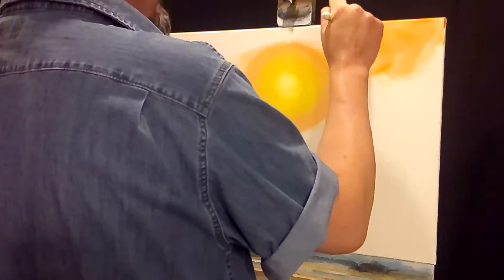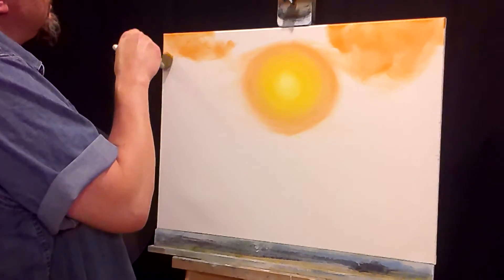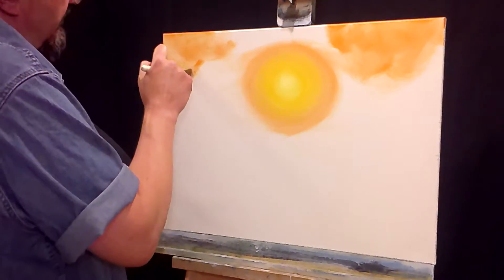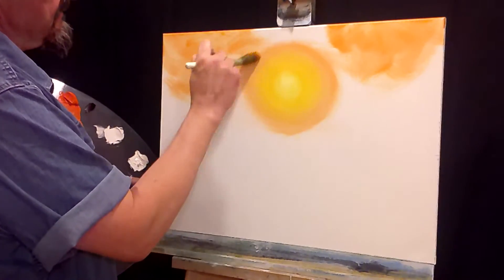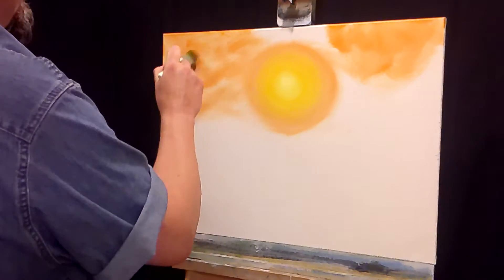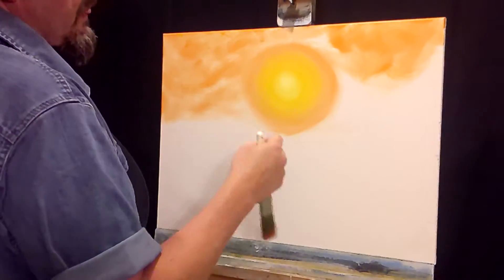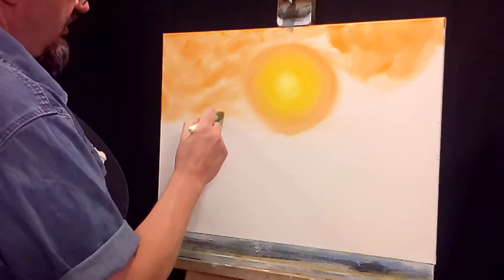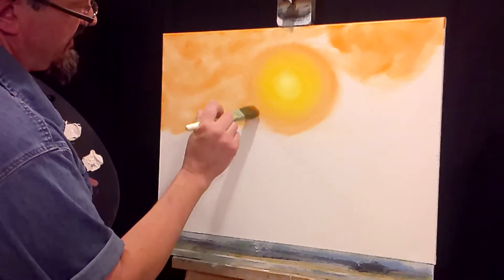Now we're going to go and just get some color on the canvas for the rest of the sky. Same method as the first video we did with the Pink Mountain - when we came in with the cobalt blue putting the sky in, we weren't exact. We didn't try to color it in perfectly like a coloring book. Since this is going to be a sunset beach, we're going to need some water, and the water line is going to come somewhere near the horizon, just underneath the sun. We're going to take the sky down past that and set it into the back by adding water underneath the sun.